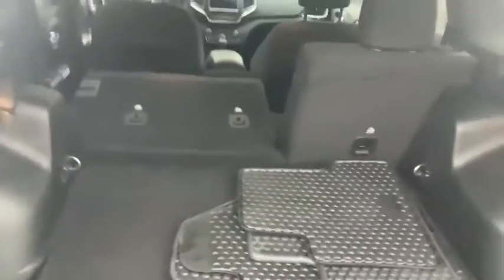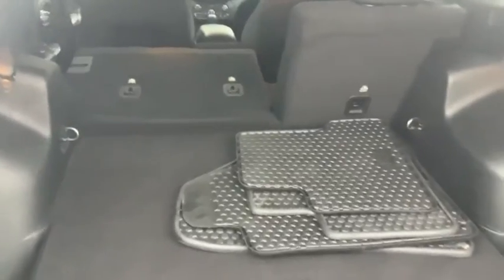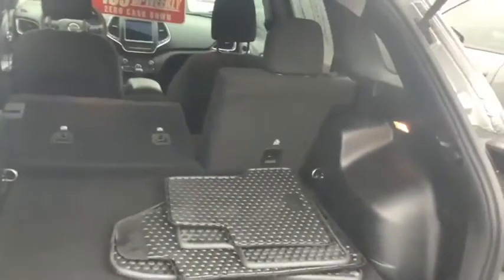Genuine Jeep four-wheel drive system — only Jeep can say that. Why don't you give us a call at 613-966-9936, or text us and arrange a test drive to come take a look at this.